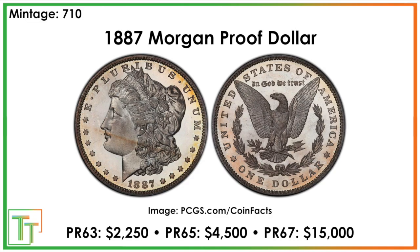For the proofs, there were 710 minted. They're not crazy valuable in Proof 63 and 65 — still a few thousand dollars — but jump to $15,000 in Proof 67. This is really how collectors were getting their coins at the time; proof mintages were very small, and maybe they were paying 10 cents over the dollar to purchase these. That's often why a Mint State 68 is so expensive — nobody really cared about really nice-looking examples at the time they were being produced.